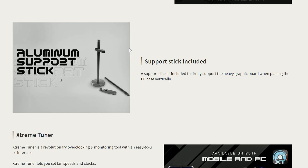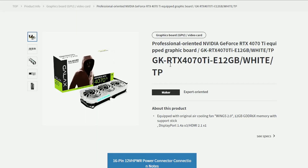They also include a support bracket, which is good since this GPU is heavier — but aren't all GPUs? So the GeForce RTX 4070 Ti White Edition from Galaxy is now released in Japan. Hopefully it will be coming to the rest of the world anytime soon.